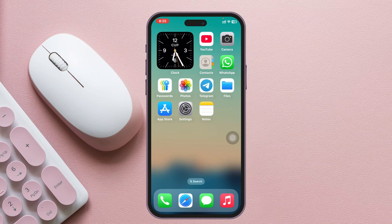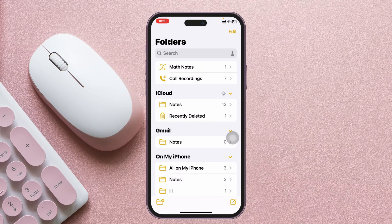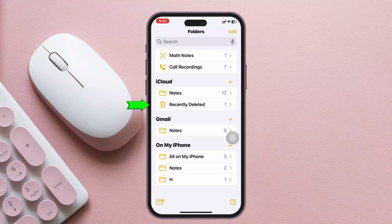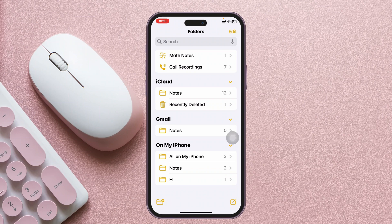To fix the iPhone notes disappearing issue, the first thing you need to do is open the Notes application. Once inside, make sure you haven't accidentally deleted your notes. Check your Recently Deleted folder right here. You can also go back and see other folders you've created and view all folders from here.